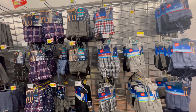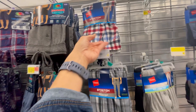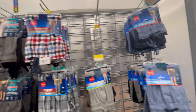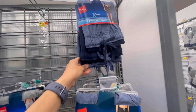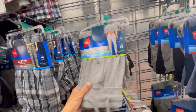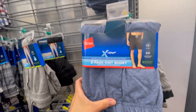Pajama pants are always a good Father's Day gift, especially for our dads. These are nice and bright and cheery — they're thin and summery. They're called the Tagless Woven Pant by Hanes and the price is only $11.88. They're stretchy so they'll be comfy for bed. You can also go with some shorts for summer — this two-pack of knit shorts is $14.42, also by Hanes. They even have a jogger style for $11.88.